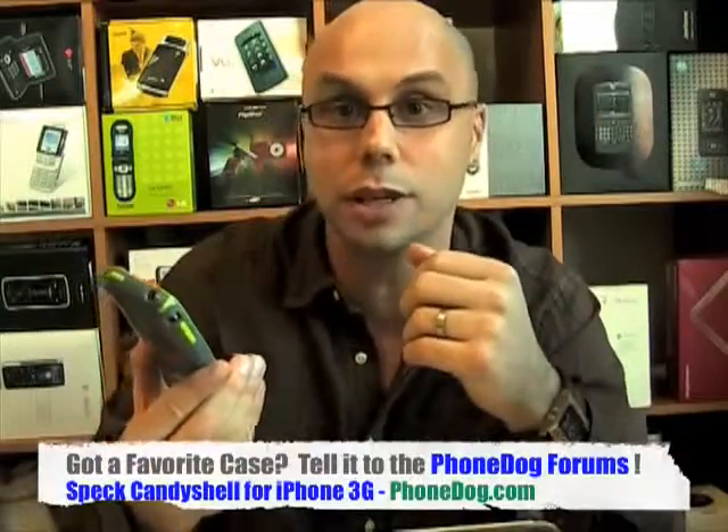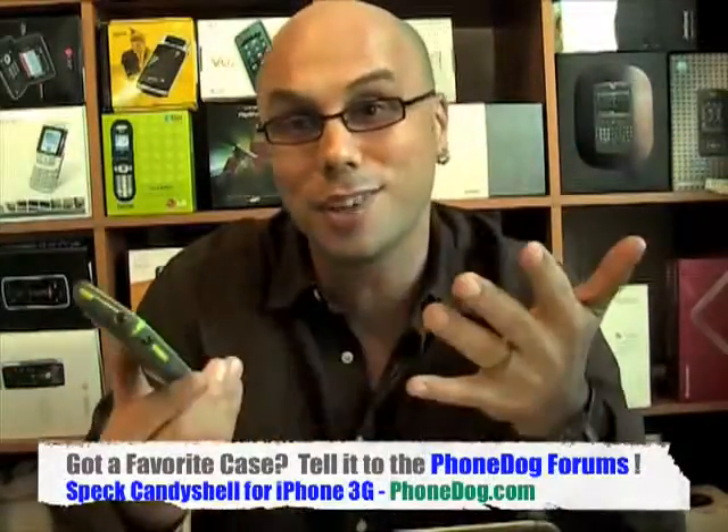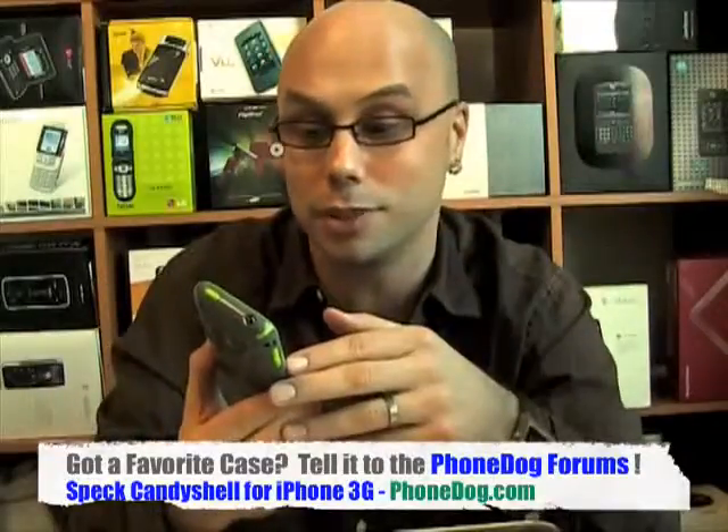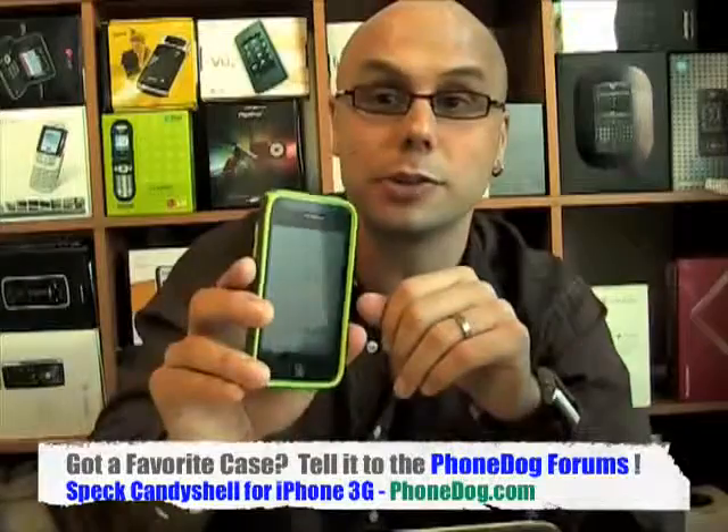More on this and all your other iPhone needs — and all your other phone needs too. Speck doesn't just make iPhone cases; they make cases for other stuff. And we don't just cover iPhones — we cover all the other phones as well. You can get it all on PhoneDog.com. Until next time, I'm Noah. Thanks for tuning in.